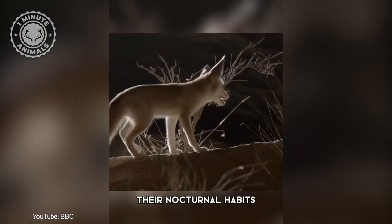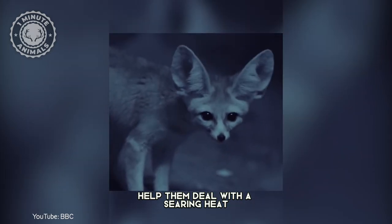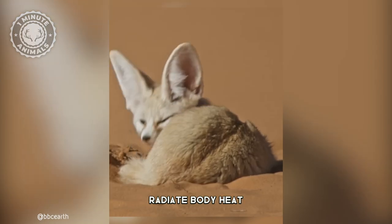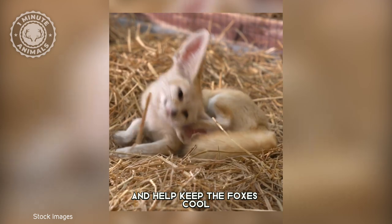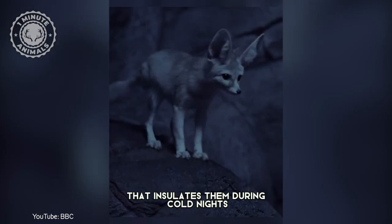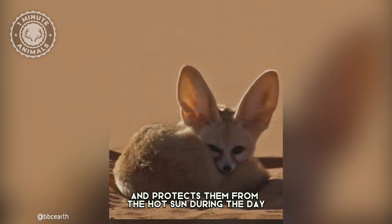Apart from that, their nocturnal habits help them deal with the searing heat of the desert environment. Their distinctive bat-like ears radiate body heat and help keep the foxes cool. They also have long, thick hair that insulates them during cold nights and protects them from the hot sun during the day.